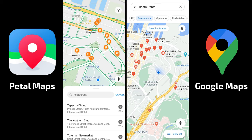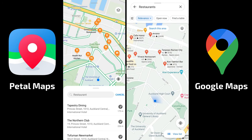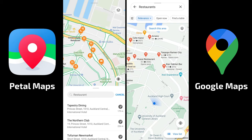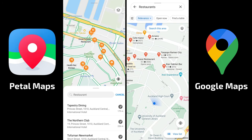When it comes to the map icons themselves, they use pretty similar iconography. But in Petal Maps, restaurants are all displayed with the same icon — a fork and knife — whereas Google Maps distinguishes between a fork and knife for sit-down restaurants and a burger icon for fast food.